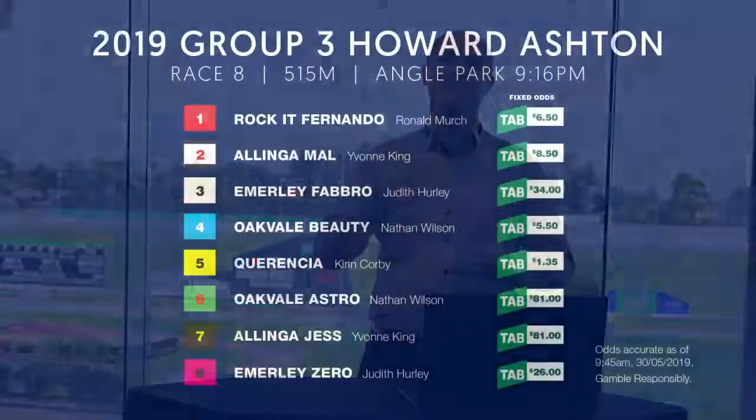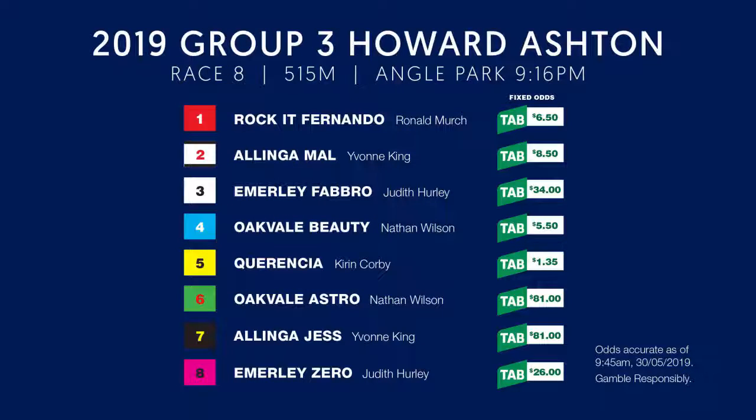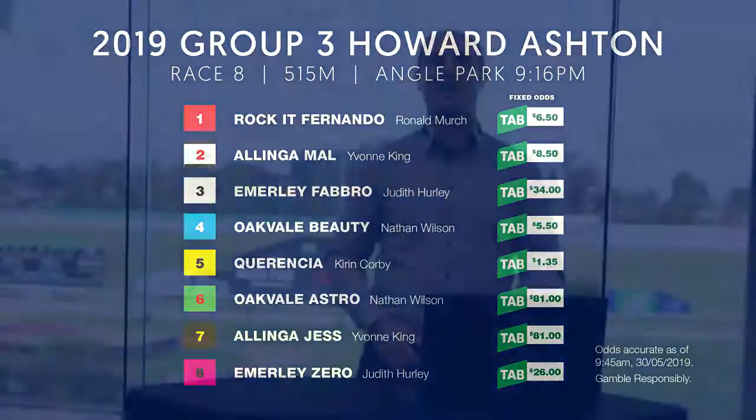It's going to be a great night, and the Group 3 Howard Ashton speaks for itself. We've got a very smart field with a very smart favourite going around — Carentia — which is going to be around the $1.30 mark, only because it's got Box 5. If it had Box 1 or anything else, it'd probably be $1.10. There are a lot of short-price favourites here tonight. I'm not a massive fan of tipping the shorts, so I'm going to be steering away from them, but Carentia virtually already has its paw on the trophy.